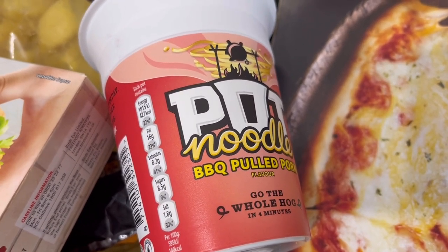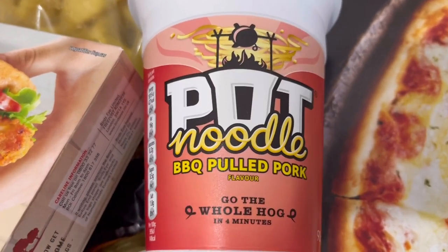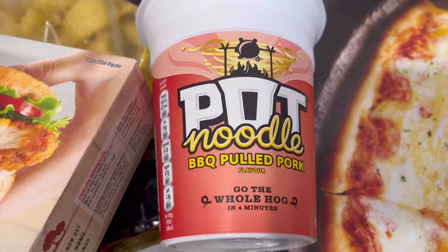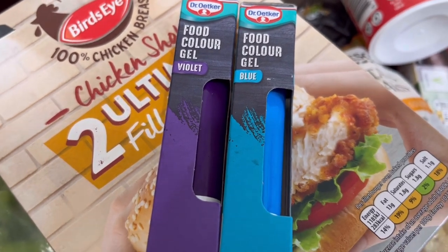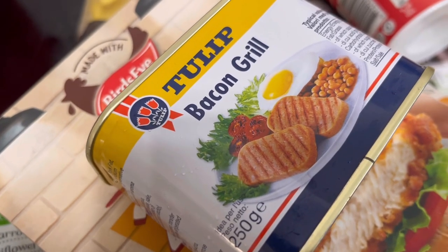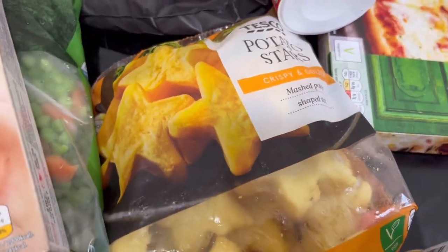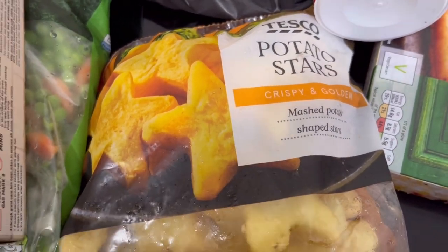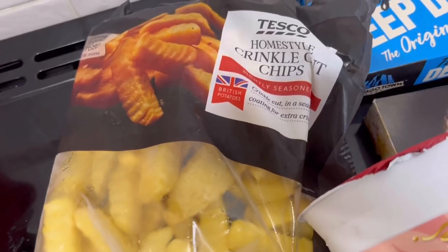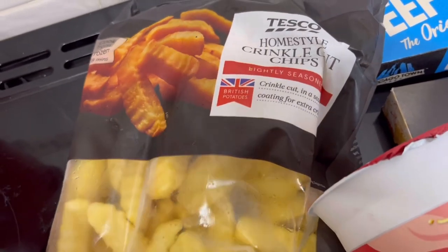Not sure if I've tried this barbecue pulled pork pot noodle before but it was only one pound. I wanted the Christmas version — apparently it tastes like a Christmas dinner — but they didn't have it in Tesco. Got some food colouring at one pound 50 each, bacon grill for one pound 50, potato stars perfect for Christmas at one pound 50, and sweet chili sauce for one pound 70.